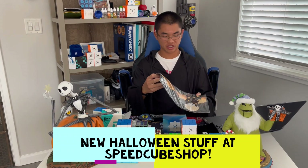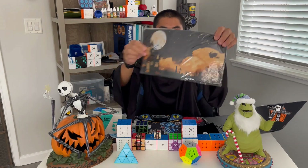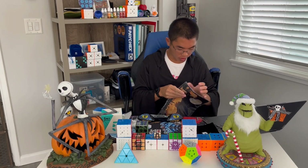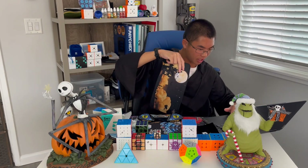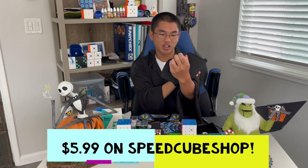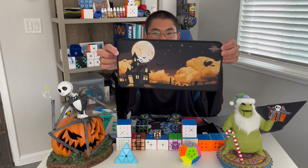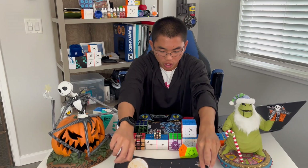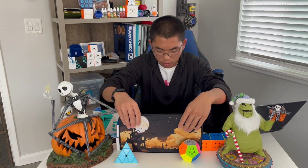I'm gonna start with the Halloween seasonal stuff first. The first thing we got is a Halloween Mini Mat right here. I got my computer to look up the price. You guys can pick this up on Speed Cube Shop for $5.99 — that's a pretty good price. Looks like there's a haunted house with some bags, a witch, a full moon. It's got everything Halloween-like. Just awesome.